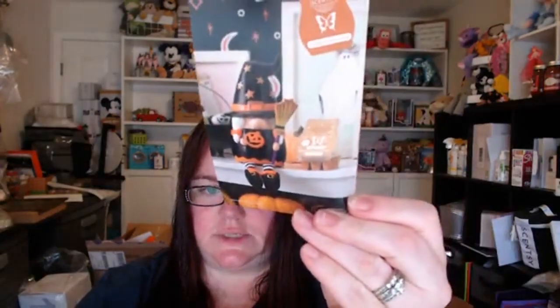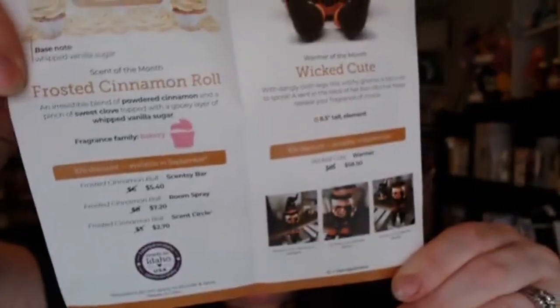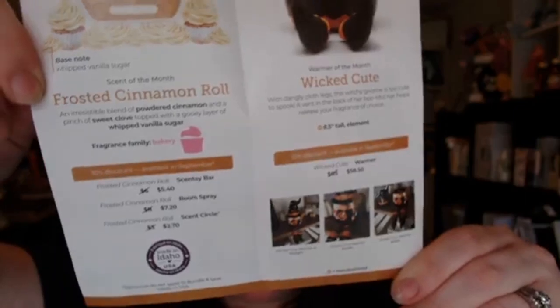Up next for our limited edition is the little witchy warmer called Wicked Cute — it's so adorable. It is an element warmer so it does not take a light bulb and it does not light up. Then we have the Frosted Cinnamon Roll, which absolutely smells amazing. It comes in the Scentsy bar, room spray, and scent circle — all 10% off. The warmer is also 10% off, and that's available tonight while supplies last.